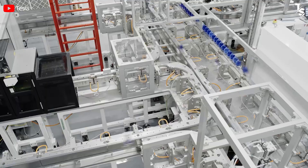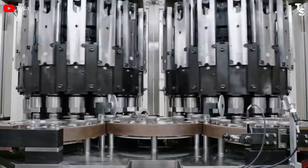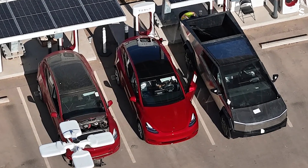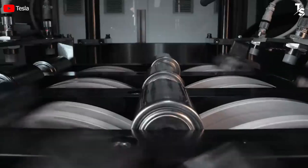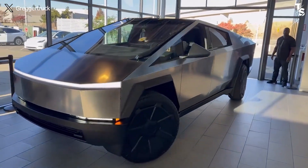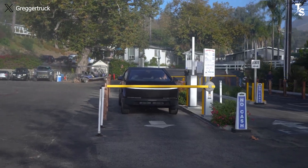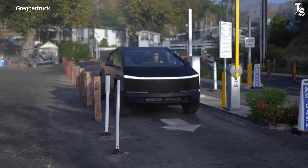The 4680 battery technology plays a crucial role in enabling such rapid charging speeds. Through the Cybertruck's charging capabilities, the potential of this battery technology seems more affirming for what we can expect in the future. Currently, the Cybertruck is utilizing the Cybercell 4680 Gen2 battery. There are rumors that the third or fourth generation might help the Cybertruck achieve a range beyond 400 miles without the need for an expansion package.